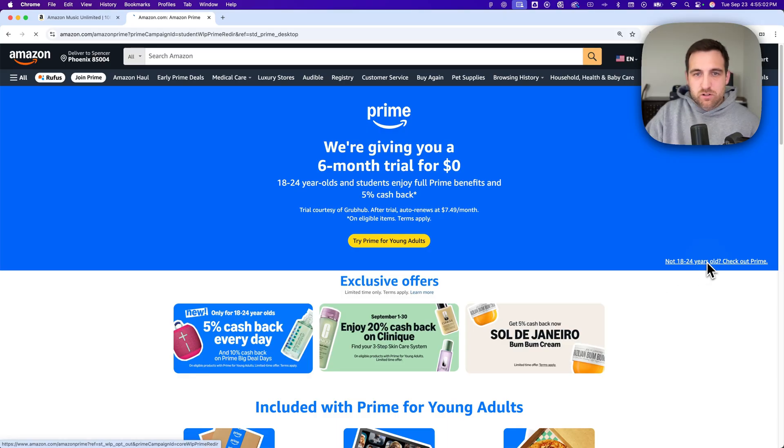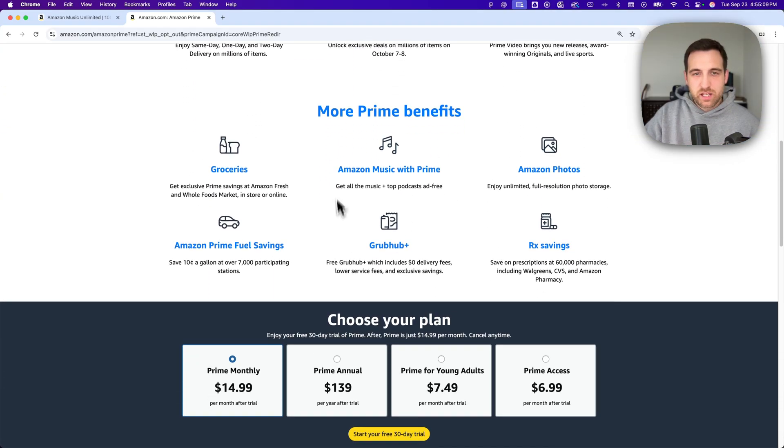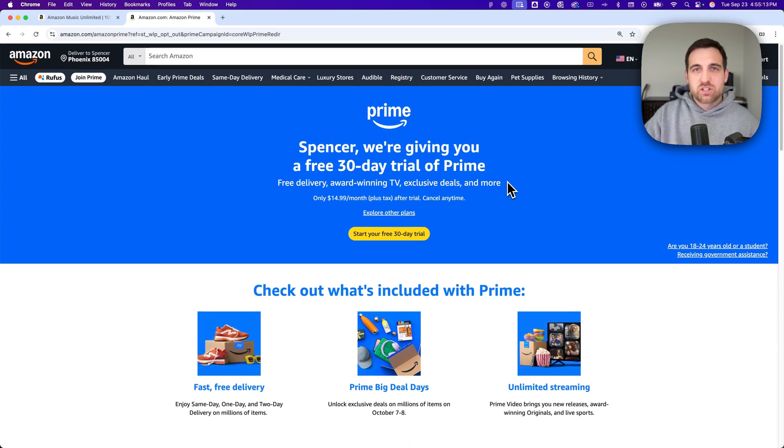If you don't qualify for that, you can go to this page where you get 30 days free, and you get Amazon Music with that, with your Prime membership. So that free trial actually gets you Amazon Music for free.